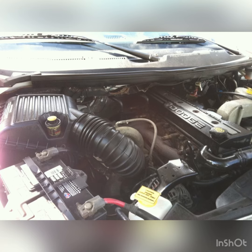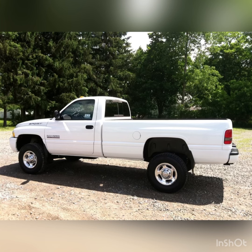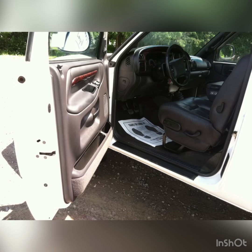This is a sport, six-speed, leather, regular cab. They're very, very hard to find. Damn near impossible. That was an ordered truck — you had to order it this way. Very rare.